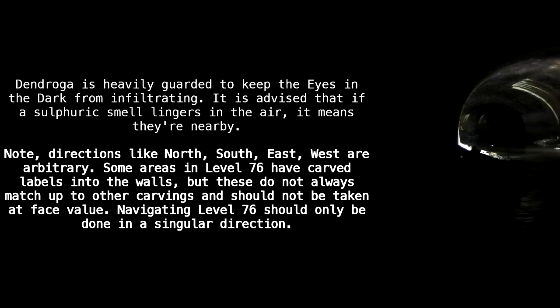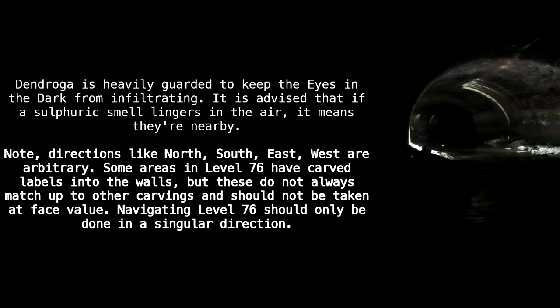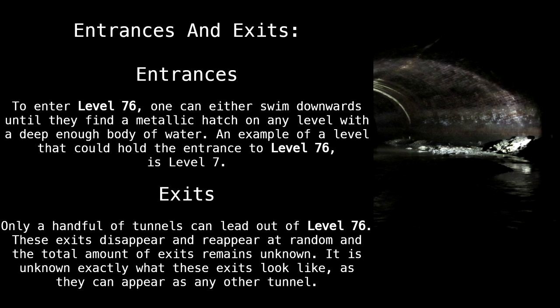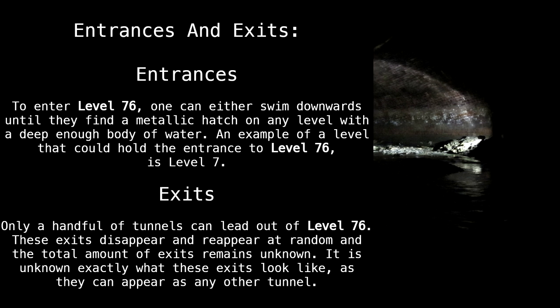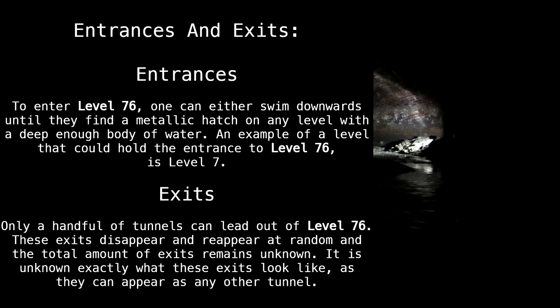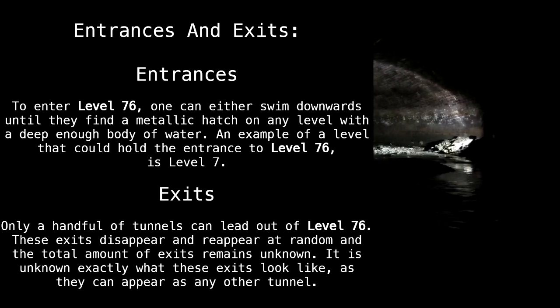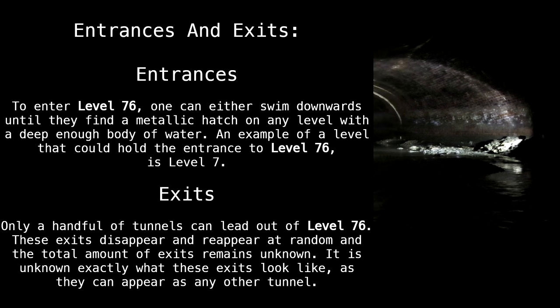Navigating Level 76 should only be done in a singular direction. Entrances and exits: to enter Level 76, one can either swim downwards until they find a metallic hatch on any level with a deep enough body of water. An example of a level that could hold the entrance to Level 76 is Level 7.